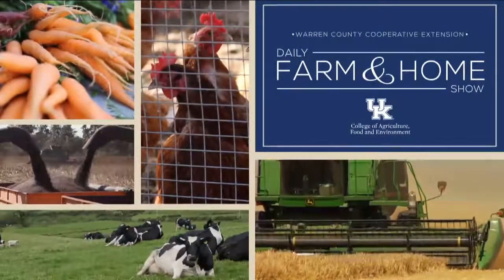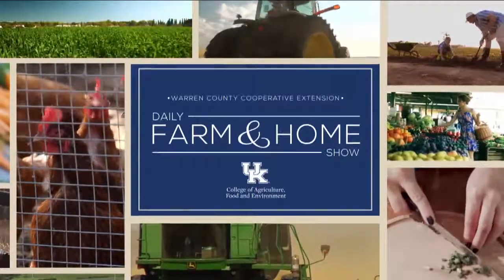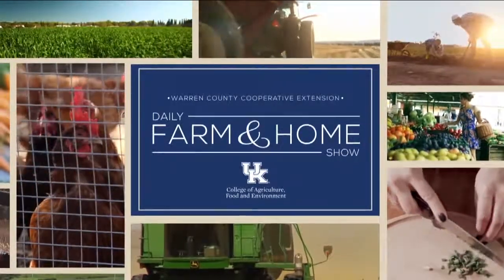Good morning and welcome to your daily farm and home show, brought to you by the University of Kentucky Cooperative Extension Service. I'm Christy Shive and this morning we're visiting with Andrea Stiff, the horticulture agent in Barron County. Good morning Andrea. Thank you for having me today.